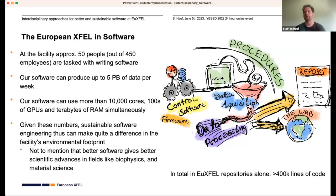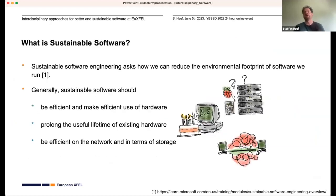If we look at the European XFEL code repositories alone, we definitely have more than 400,000 lines of code in active use and being maintained. You can also see this in the fact that at the facility there are approximately 50 people out of 450 staff in total who are specifically tasked with writing software.